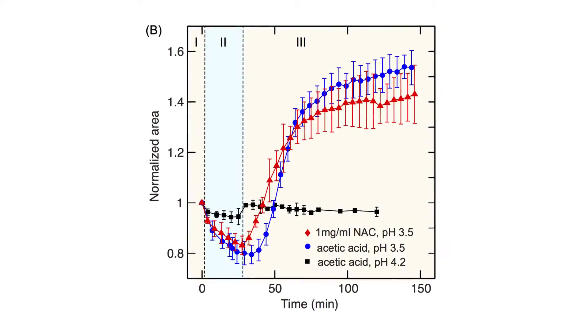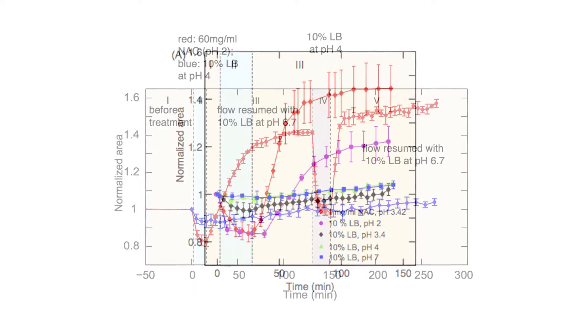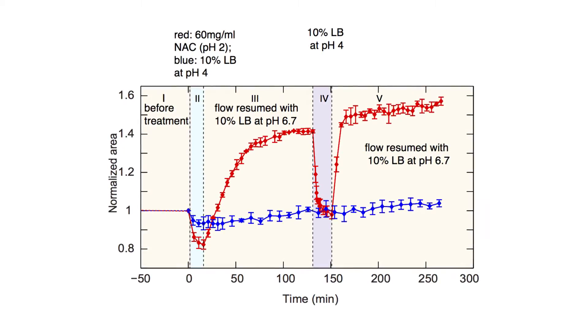Other technologies we're developing include microfluidics — basically small-scale flows that allow us to grow biofilms under circumstances similar to how they're found in the host or in the environment. These devices are compatible with mechanical measurements such as magnetic tweezers, but also with high-resolution imaging, so that we can actually see and probe the biofilm in the context relevant to how you would find it.